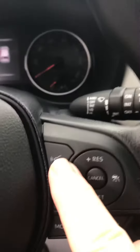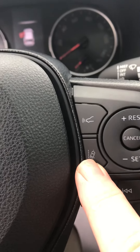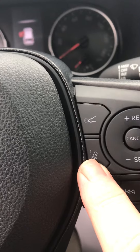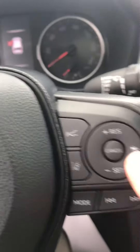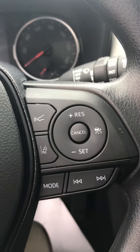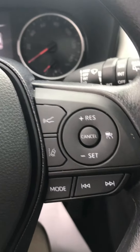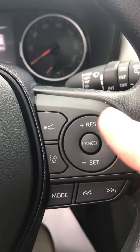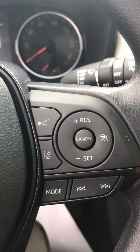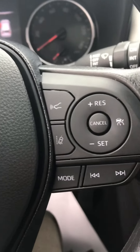In addition to the pre-collision system, we have lane departure alert — so if you drift out of your lane the car will beep and warn you, and if you let it, it will actually steer you back into the lane. Dynamic radar cruise control: if the car in front of you slows down, the vehicle will slow down; it speeds back up, you'll speed back up to the preset speed. And with that, while you're using cruise control, it has lane trace assist — the vehicle will keep you centered in your lane. One of the biggest causes of accidents is people drifting out of their lane.